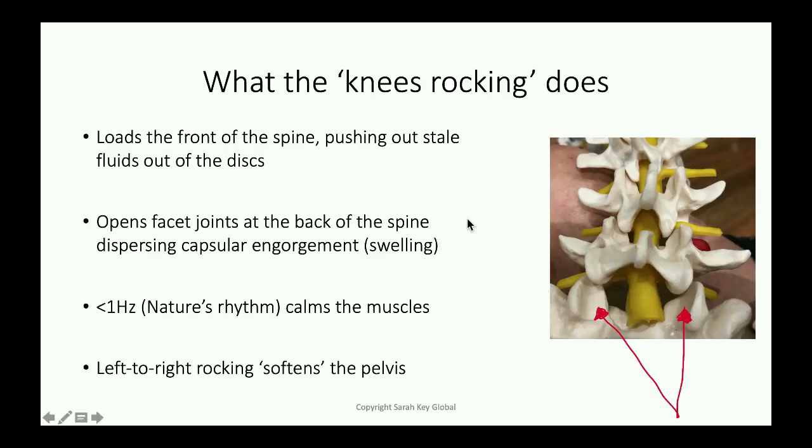The knees rocking is the next important thing to do — step two — and that opens, that pushes the disc, pushes fluid out through the front of the disc, loading the front of the disc, if you like. The opposite extreme to the passive hyperextension; at the same time it's pulling apart or opening the back of the spine.